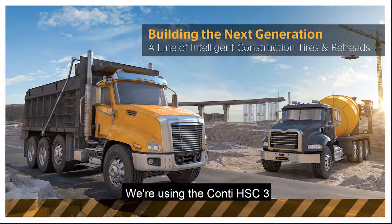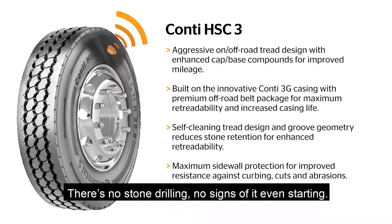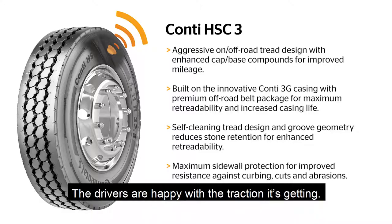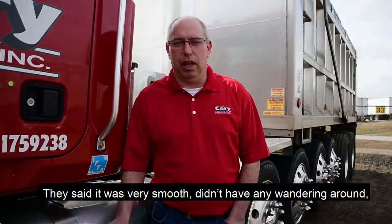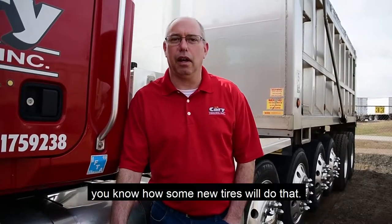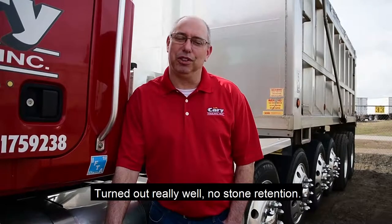We're using the HSC3. We started testing them about three months ago. It's doing really good — we're really happy with it. There's no stone drilling, no signs of it even starting, and we're getting really good wear out of it. The drivers are happy with the traction it's getting. It's doing great on highway haul runs. They said it was very smooth, didn't have any wandering. You know how some new tires will do that — good traction, ran smooth, not a lot of noise on the road. Turned out really well. No stone retention.